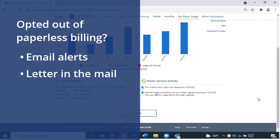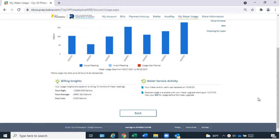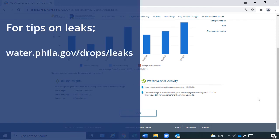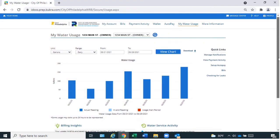If you receive a Continuous Use alert or a High Usage alert, you should check for a leak inside the property. For tips about leaks, please visit water.philly.gov/drops/leaks. You can also select the Checking for Leaks section under Quick Links.